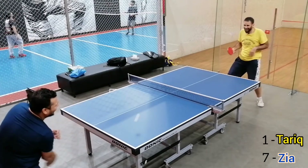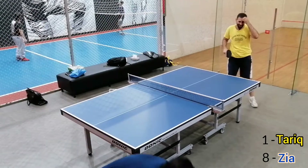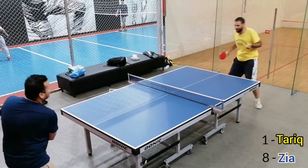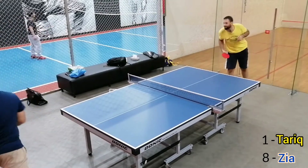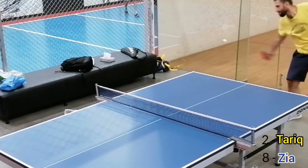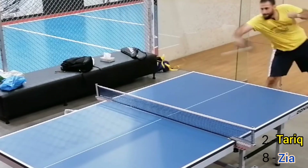Here when I was confirming the score with him, he was asking me to lower my voice because the video is getting recorded. And that was a very good backhand smash. You can see how Parikh played this shot.